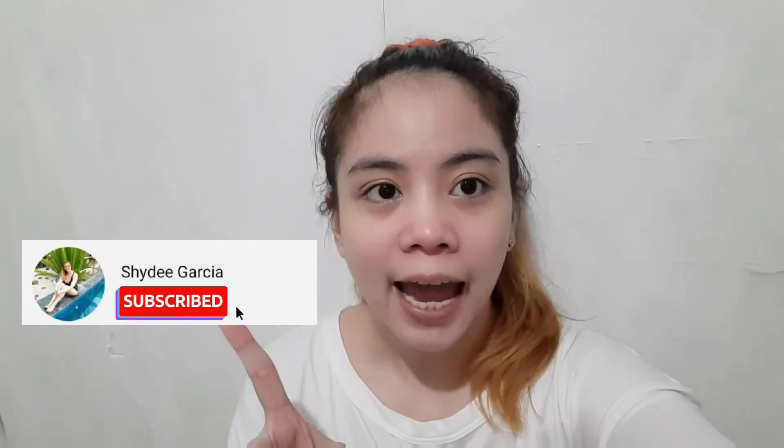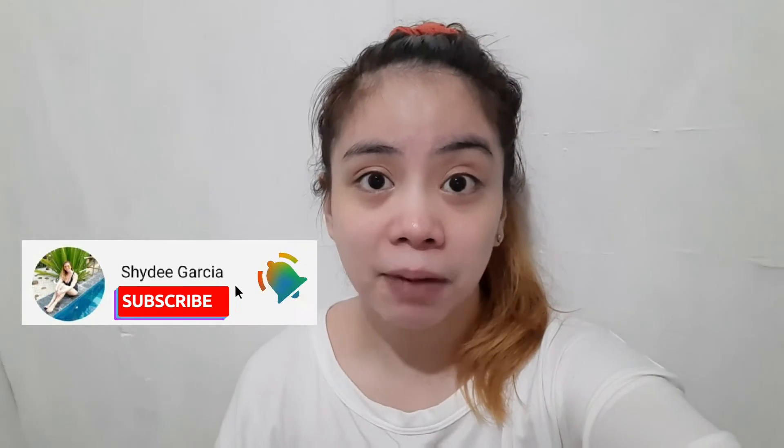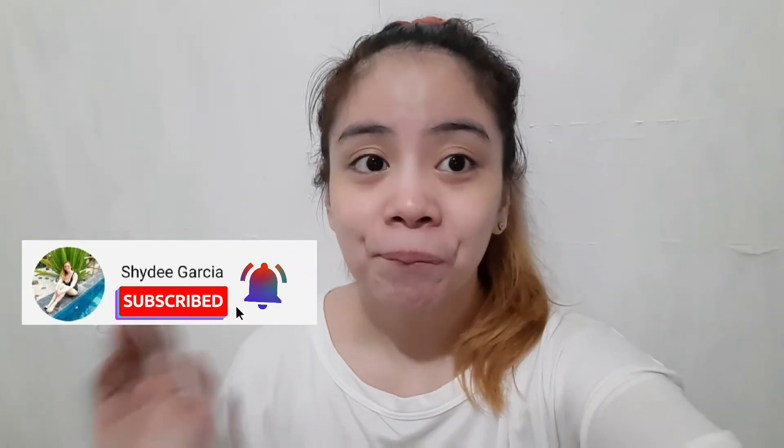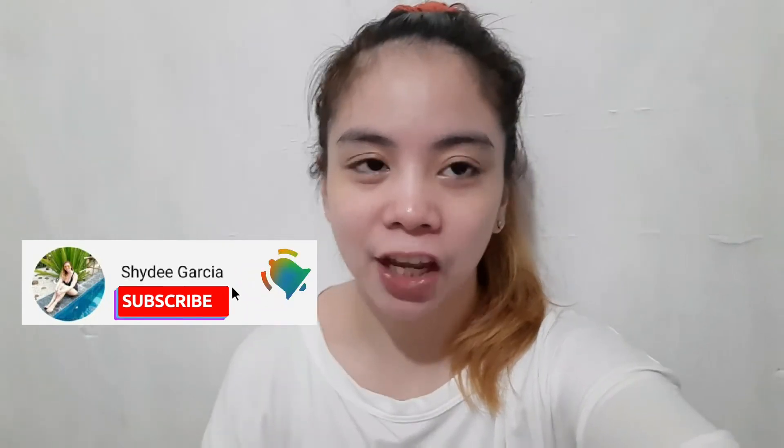By the way, sa mga hindi pa po nakakapag-subscribe sa akin, please do subscribe na po sa aking YouTube channel. And please don't forget to hit the notification bell for more updates sa mga upcoming videos. Marami pa tayong imumukbang, marami pa tayong itatry na foodie.